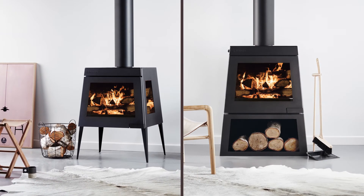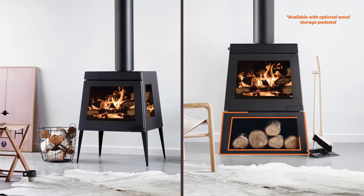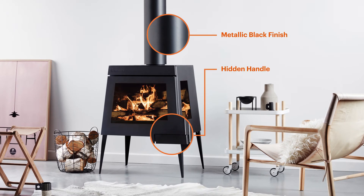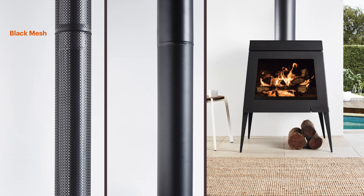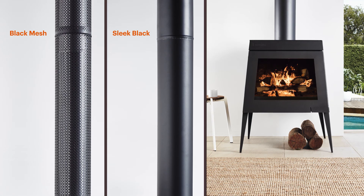A stylish wood-burning fireplace that can be installed with the legs provided or with the optional Edge 50 wood box storage pedestal. It comes finished in metallic black with a hidden door handle for a smart, seamless design. What's more, the Edge 50 will suit either the Scandia Black Mesh or Scandia Sleek Black Blue Kits, whichever suits your design criteria.